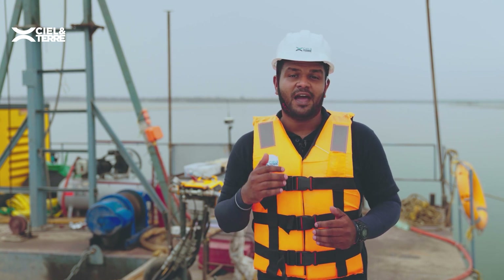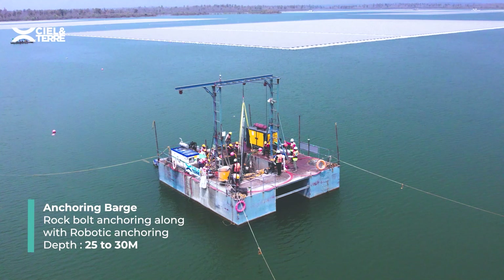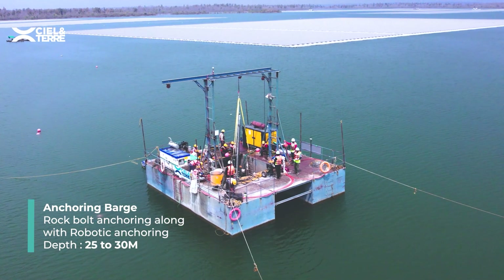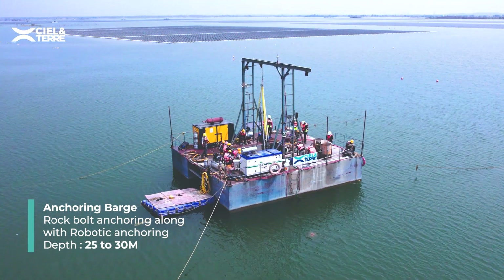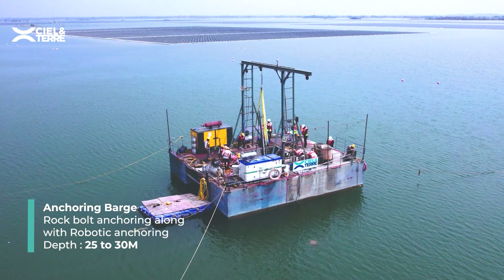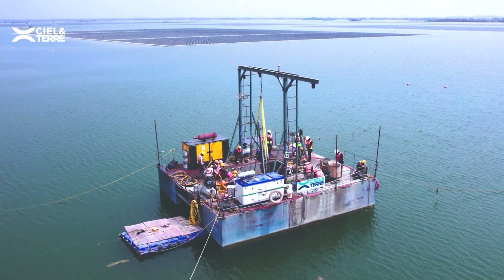At this site, we faced the challenge of unpredictable wind surge due to our landlocked site. To mitigate the risk, we anchored the barge with six-point mooring lines, ensuring precise positioning despite fluctuating winds. This strategic approach was pivotal in ensuring safety and project success amidst challenging conditions.